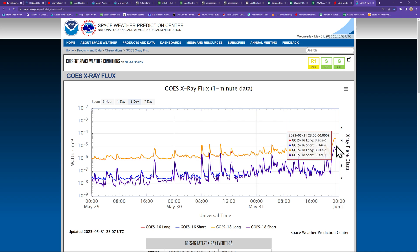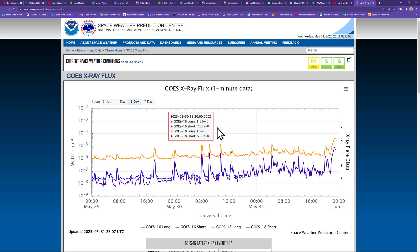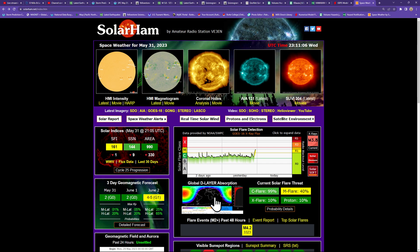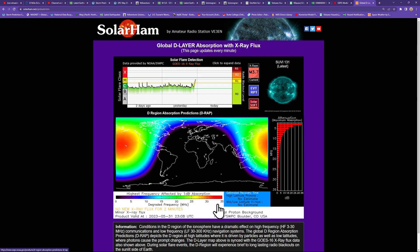The interesting part of this flare is the long duration aspect of it, and it's possible it produced a CME. We won't know for sure until we get a better perspective on this long duration M flare. Either way, there is a little bit of radio blackout on the sunlit side of the Earth, centered over Hawaii — the Central Pacific Ocean area.